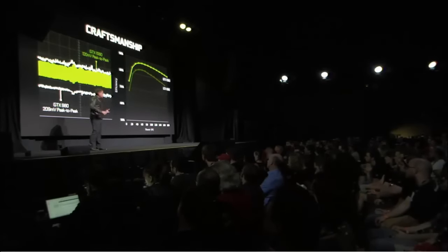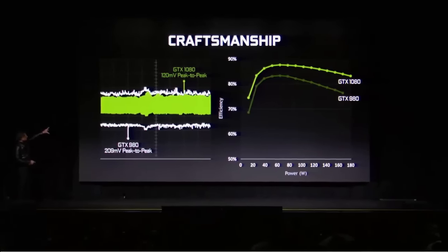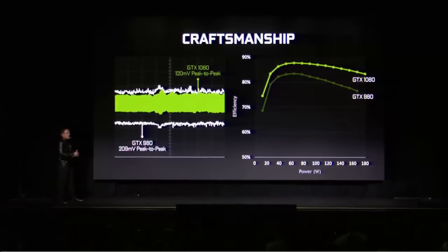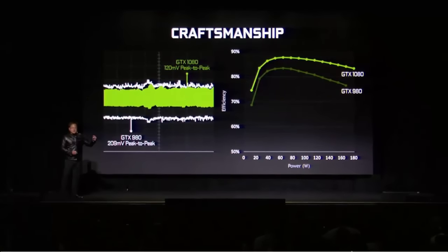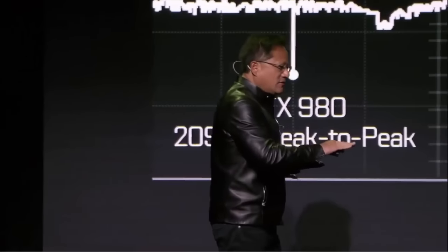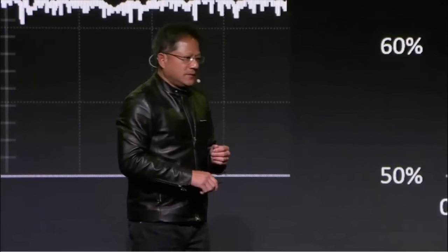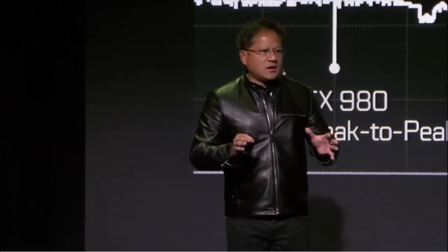The delivery of clean power is incredibly important. The white line represents the Maxwell GTX 980 — the world's best GPU at the time. Notice the GTX 1080: the variance has reduced dramatically, it's almost a solid line out of one volt. We see only 100-millivolt ripple, delivering that efficiency and level of current across the entire operating range of the GPU.